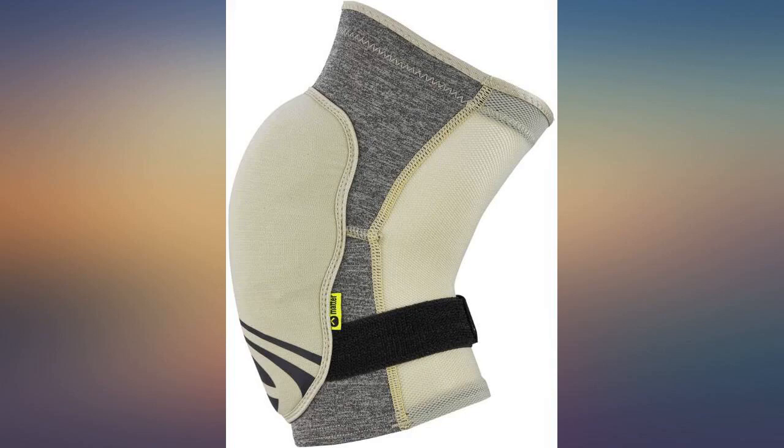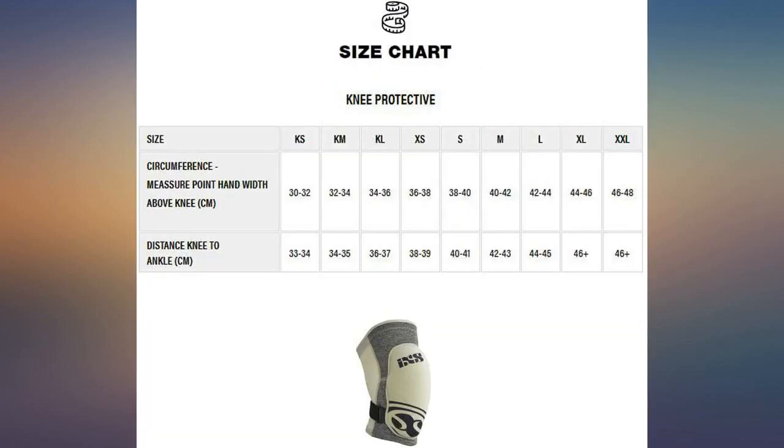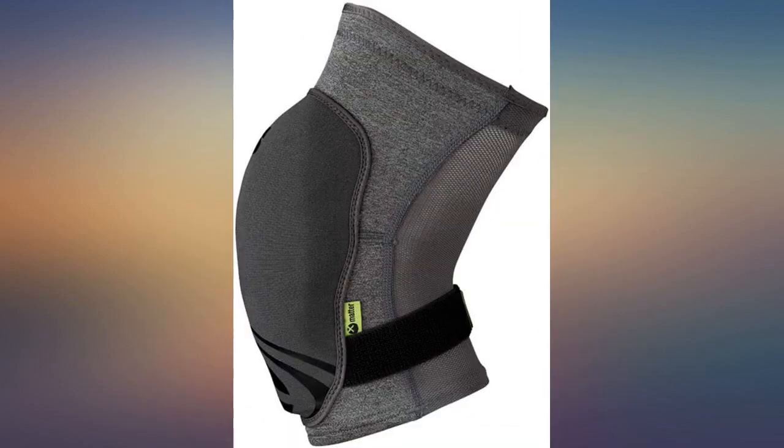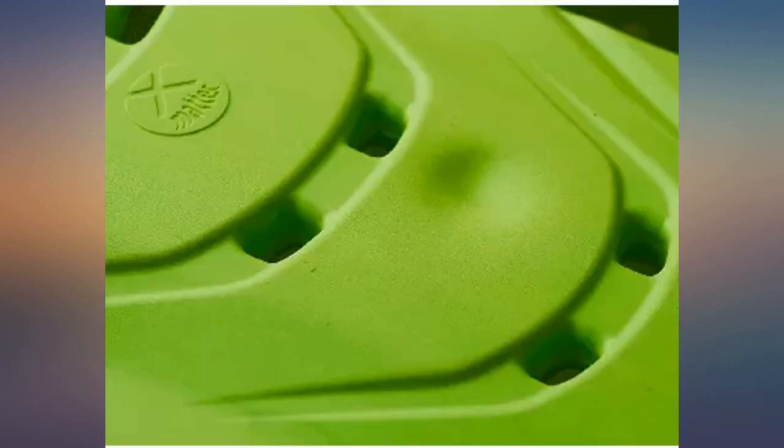I still use my Kyle Straits on gnarlier days, but these are the perfect balance of protection and comfort for longer, more mellow enduro AM rides. Definitely my go-to pads for the majority of rides. Fit is incredible.